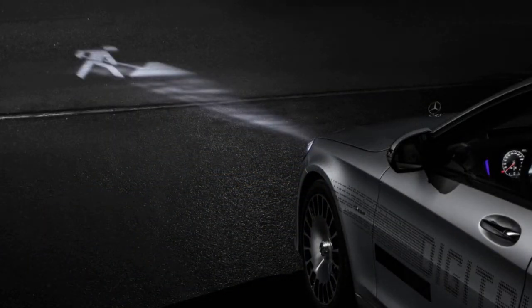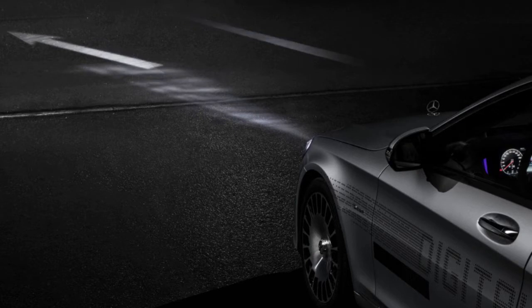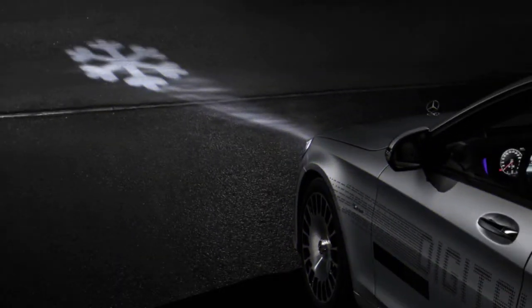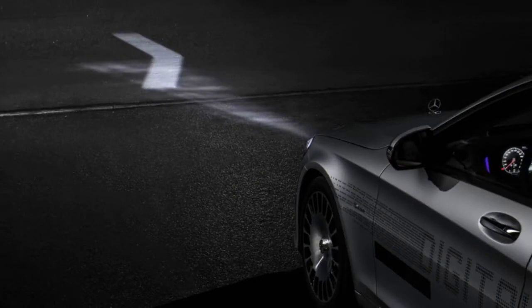Before long, heads-up displays, augmented reality, and smart lighting will all cooperate to furnish drivers with the most secure and complete picture of the road ahead. Until then, it's one step at a time, the most recent being Digital Light for Mercedes-Maybach clients. Stuttgart engineers composed a small LED with more than a million miniaturized scale reflectors for each front lamp. Hardware and programming control the light pattern and project no less than nine unique designs onto the road to warn of safety issues ahead.